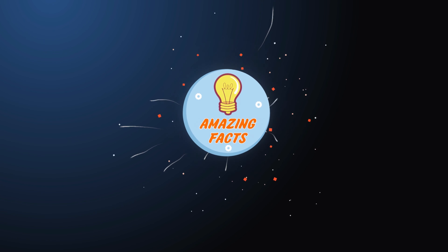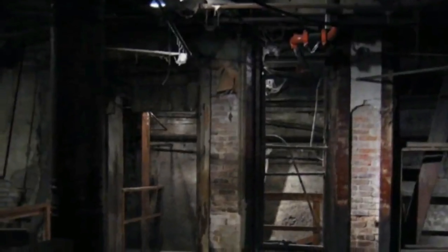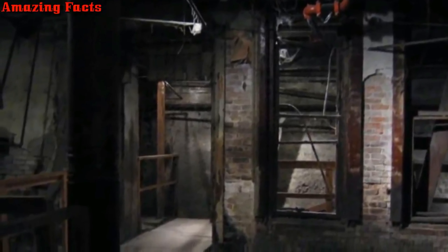The city of Seattle is a perfect example of all the secrets of history that await you just beneath those busy streets. When one man in the 1950s started digging, he unearthed a piece of Seattle's past that will leave you mesmerized.